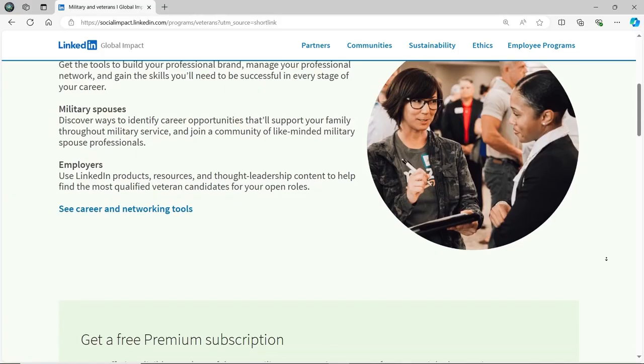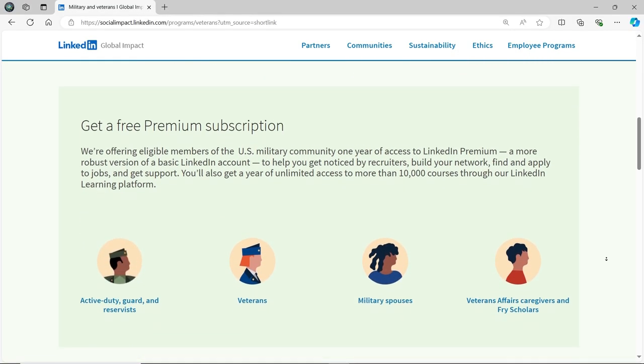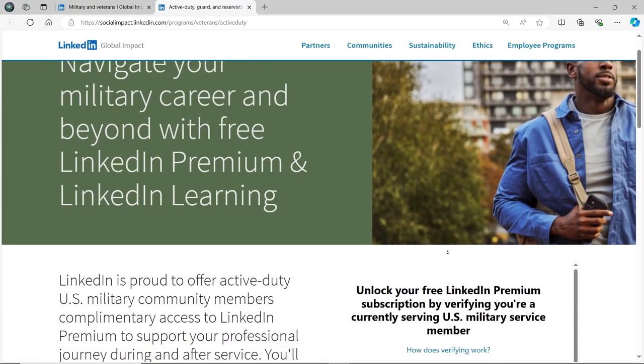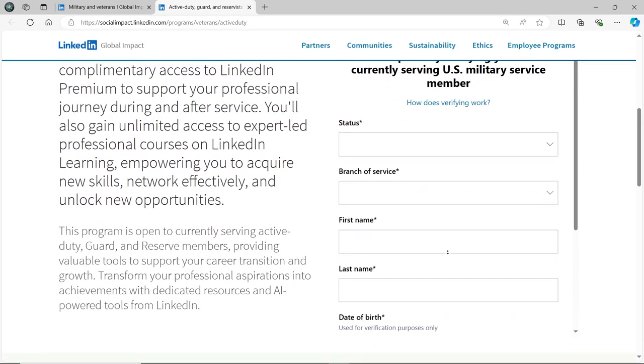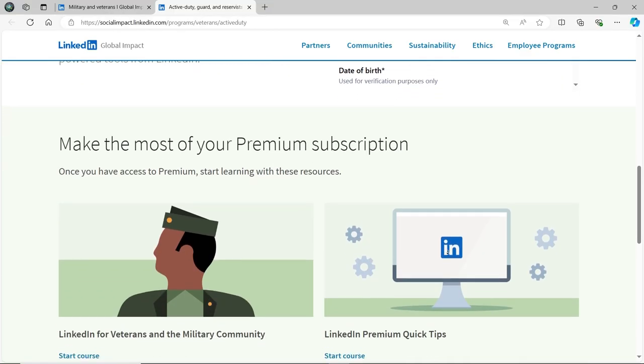Currently, active duty service members are eligible for the premium upgrade at no cost. Retired and separated service members and spouses receive one year free. According to LinkedIn, premium members get four times more profile views on average and have access to 14 times more connections. There are plans to offer a continuing series of workshops, so stay tuned.